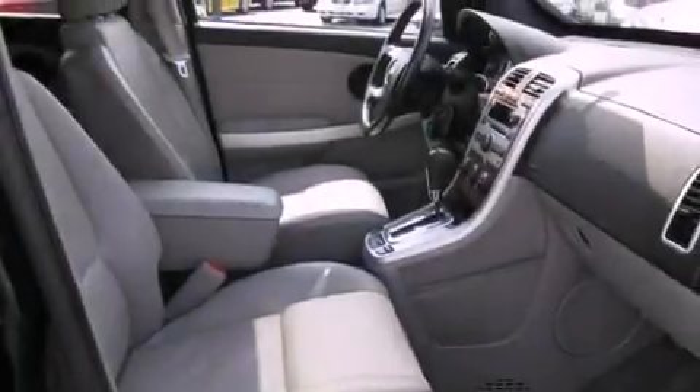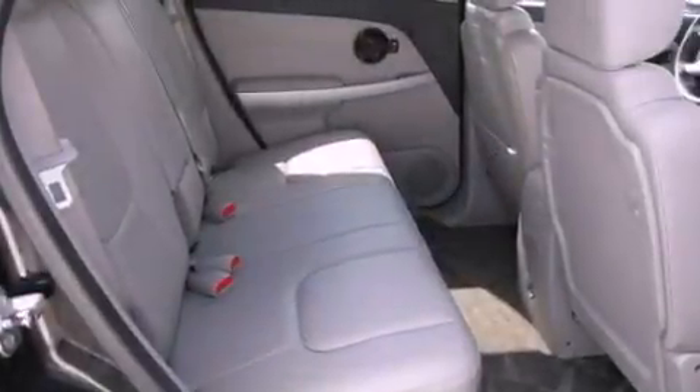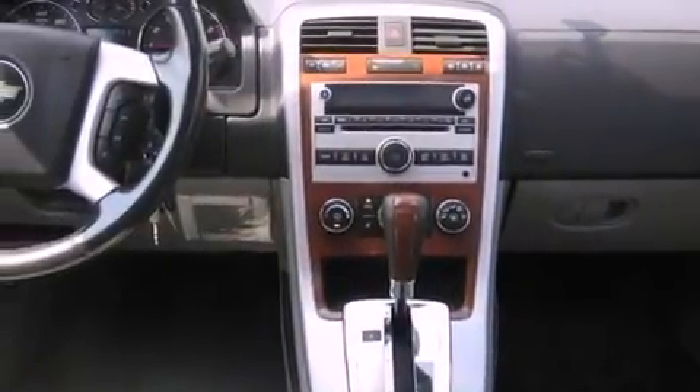The following features are also included: air conditioning, cruise control, an auto-dimming rearview mirror, a multi-disc CD player, a passenger side vanity mirror, fog lamps, privacy glass, a traction control system, a keyless entry system, and leather seats that provide great support and create an overall luxurious feel.